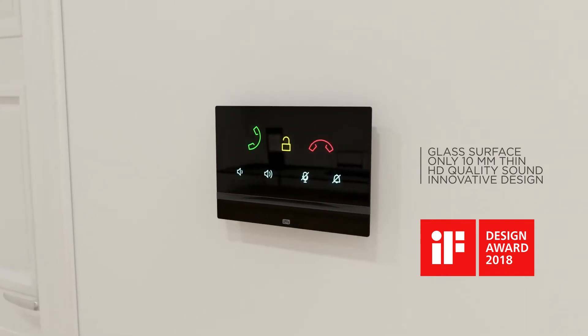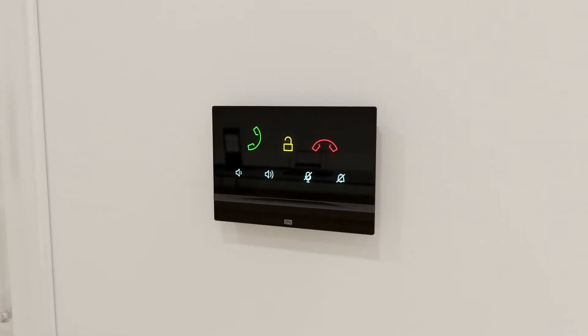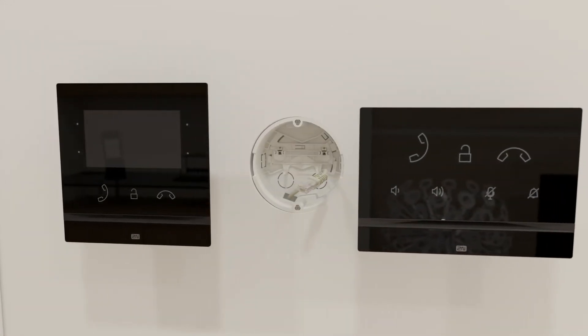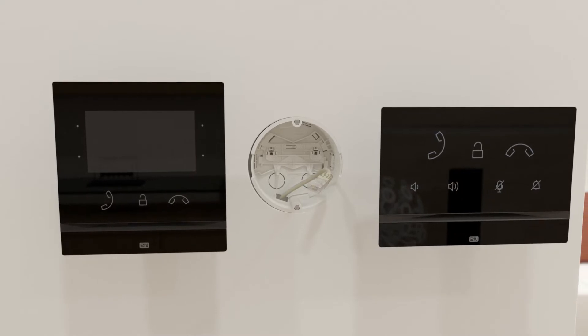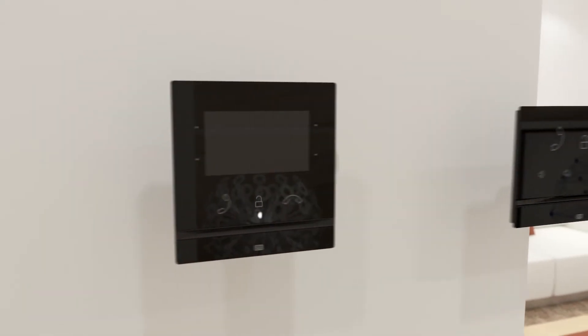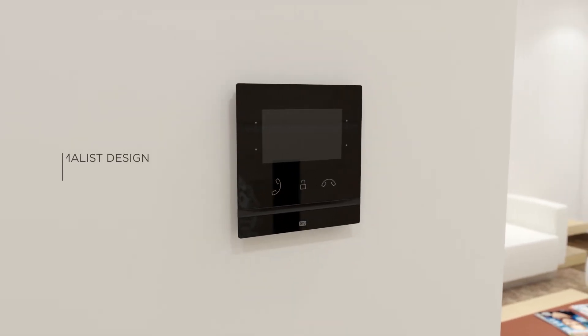The unique installation box is common to the 2N Indoor Talk and the 2N Indoor Compact audio-video unit. Connection through a UTP cable and configuration over a web interface guarantee the ease and speed with which the units can be operational.